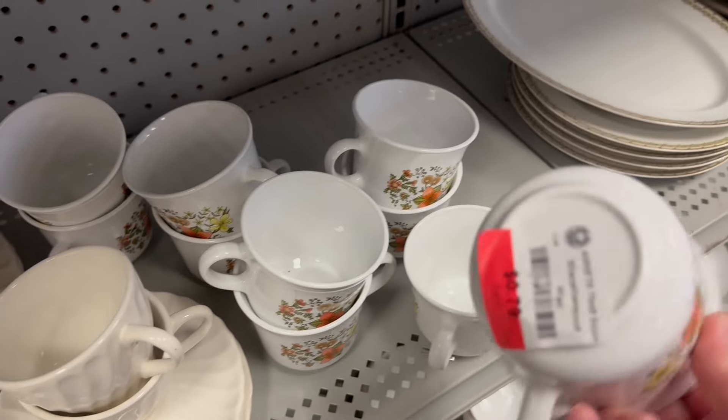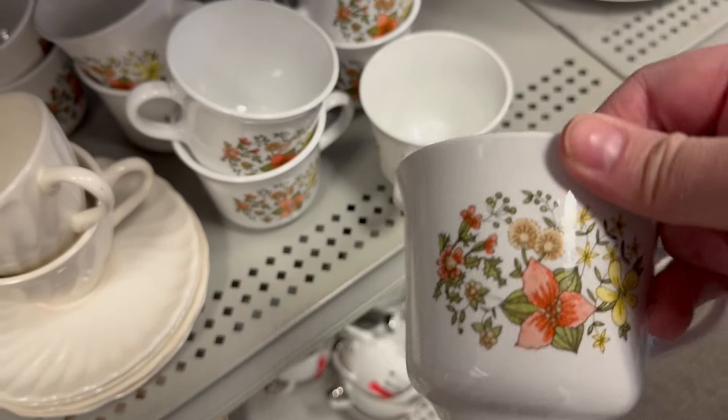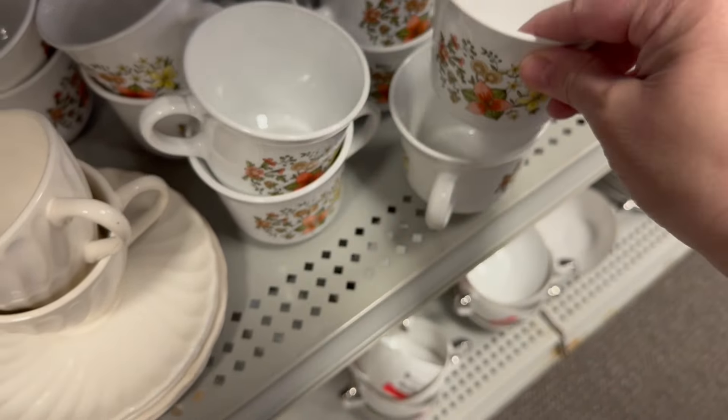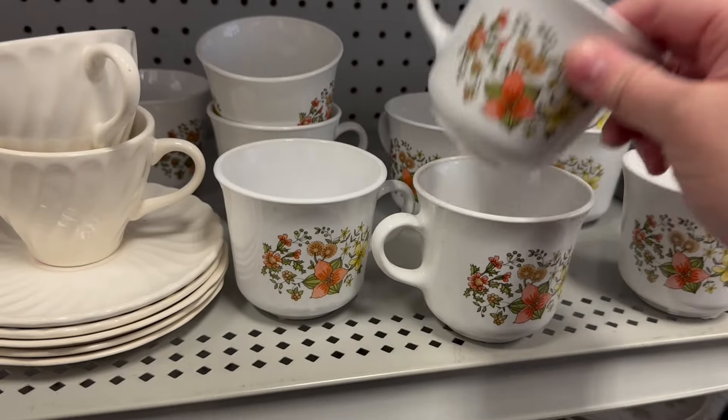So if I can find stuff for $0.99 that's going to be ideal. These are cute — let me think on these for a minute. See if I want to load these up for $0.79. I might never find them again.